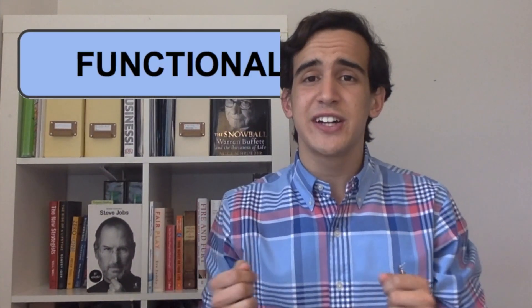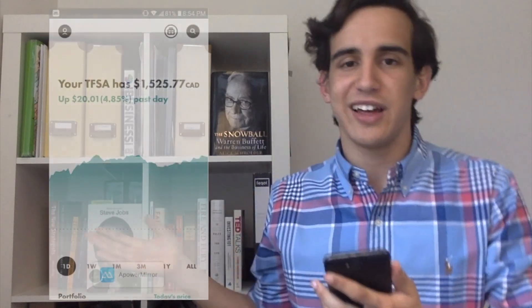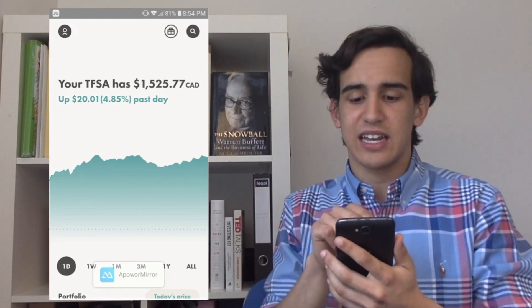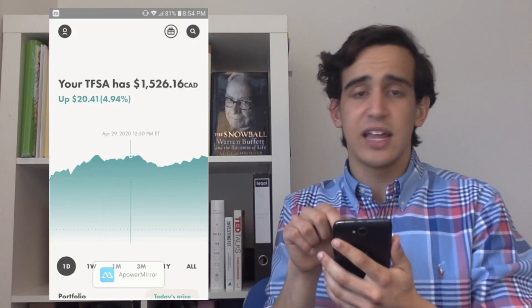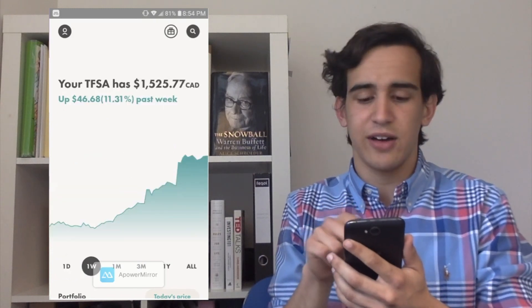Now I'll compare the functionality between Wealthsimple Trade and Questrade using two factors: the first being aesthetics — how it looks when you invest — and the second being how easy it is to access the brokerage on different devices. I'll be showing Wealthsimple Trade right now since it's the one I have. If you look into it, you can see my current amount in my TFSA, and by just pressing my finger, I can see how the value changed in the past day. I can change it to the past week as well — it's very easy to do.